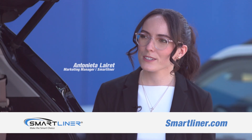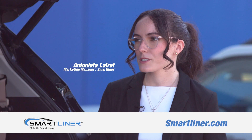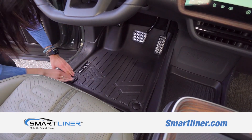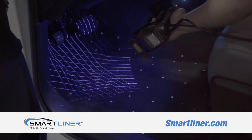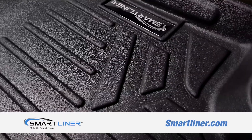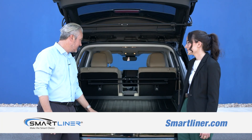SmartLiner started as a couple of friends who wanted to bring top-of-the-line vehicle accessories to the market at an affordable price. We've been in business for around 15 years now, and we focus on making custom-fit floor liners tailor-made to fit your make, model, and trim. We 3D laser scan every vehicle to make sure that we provide that smart coverage, and we pride ourselves in the quality of our product. They fit really nicely.